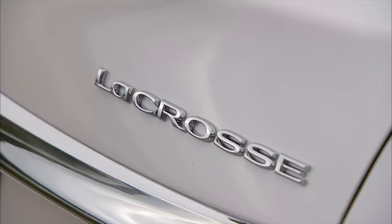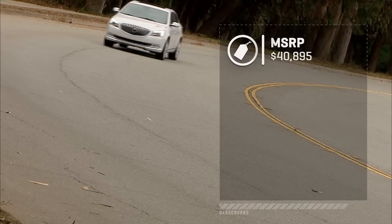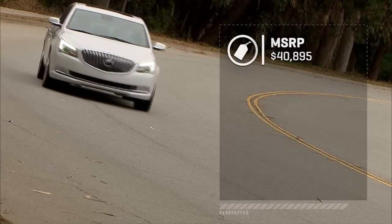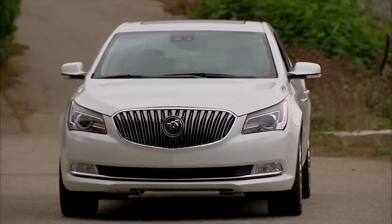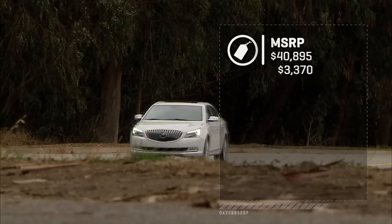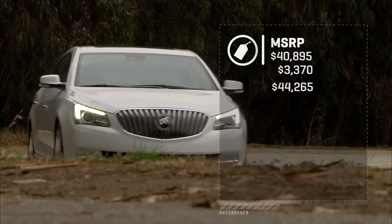Let's price out our 2015 Buick LaCrosse. The example here has the Premium 2 trim level, putting the base price at $40,895, which includes the direct-injection V6. Adding the Driver Confidence 1 and 2 packages gets us adaptive cruise control, blind spot monitoring, and the active safety seat, adding $3,370 for a total of $44,265. Personally, I would scale it back — start with the mild hybrid version with the 2.4-liter 4-cylinder, improve fuel economy, and save about $5,000 on the total price.